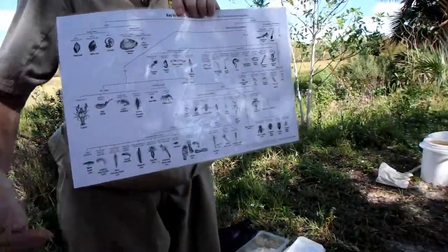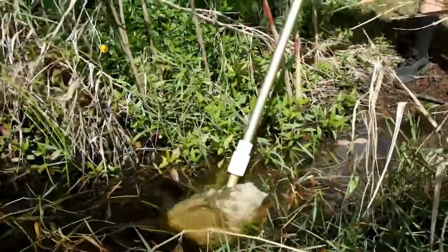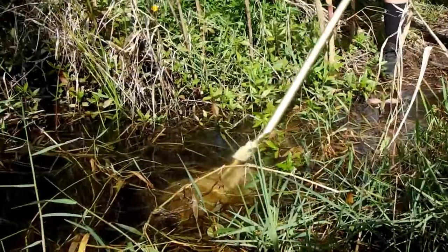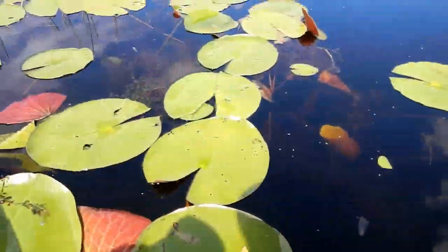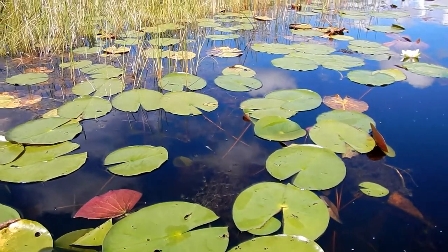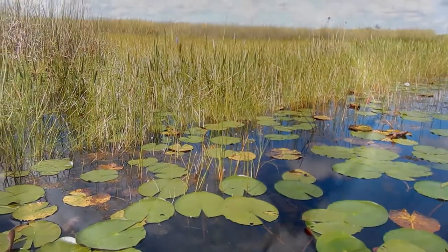Serena Rinker, one of the refuge staff, is going to help us out with our dip netting today. We'll be looking for macro invertebrates — basically small invertebrates that are still big enough to see with our eyes. Most of the time they're insect larvae, but they can also include shrimp and little mollusks like snails as well. So let's see what we found.